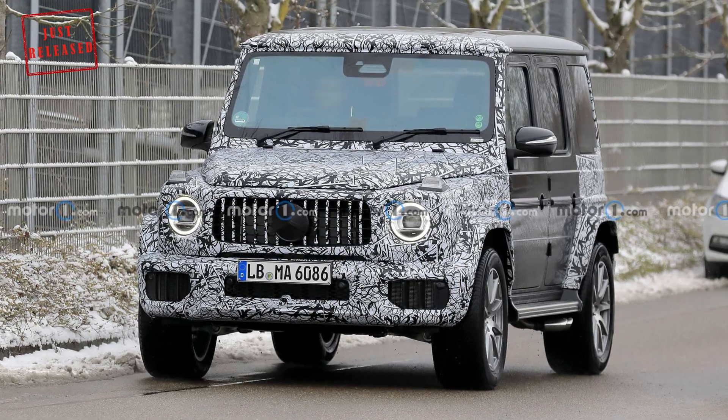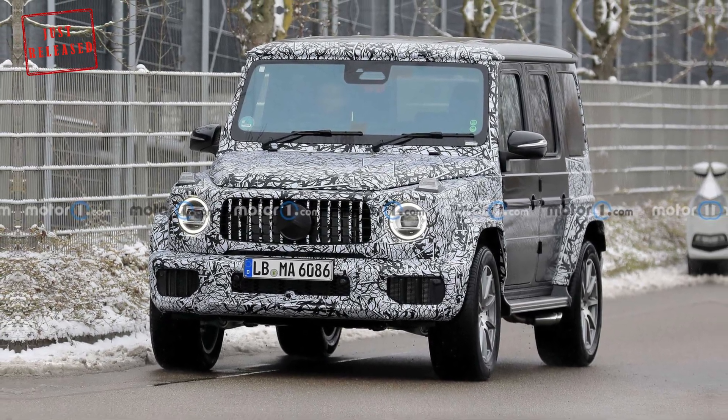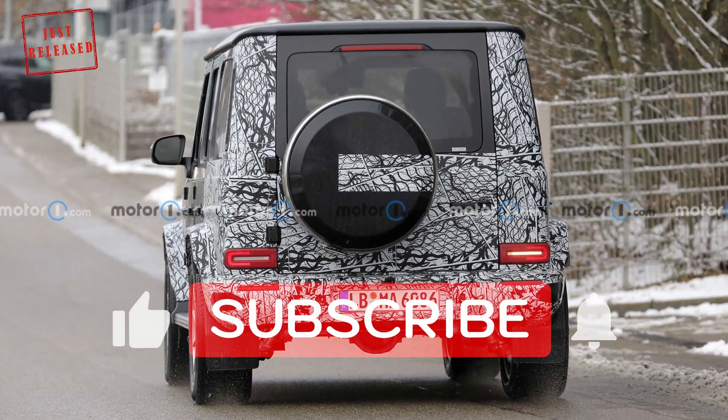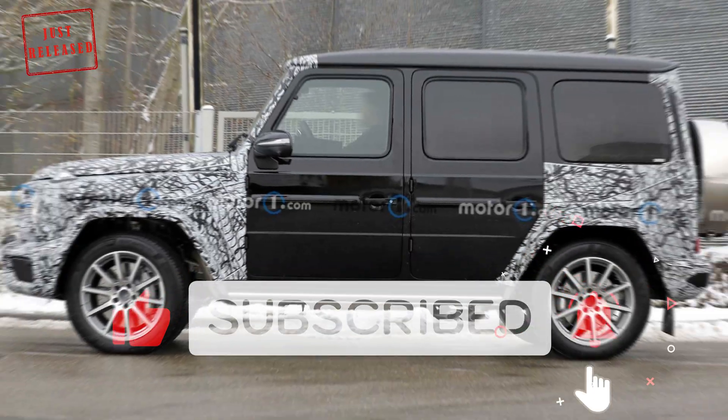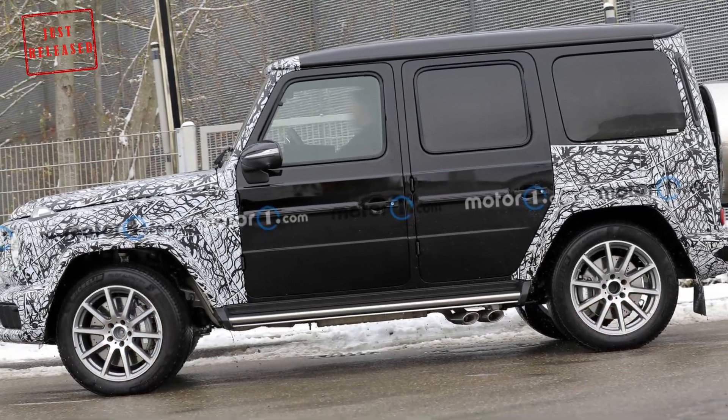Spy shots tell us that a refreshed Mercedes-Benz G-Class is on the way. The UK publication Autocar recently got to ride in one of the prototypes and discovered new suspension tech coming to the updated SUV.